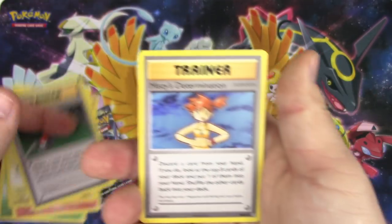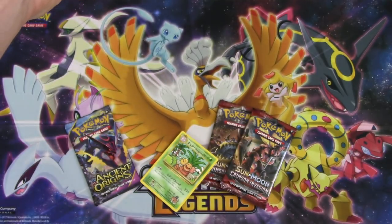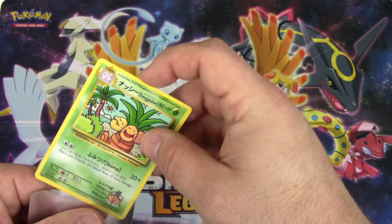Why must you be so mean to Evolutions? It deserves it. This is why it loves me more! Oh look at that - a point! Boom! Misty's Determination, reverse holo Koffing, and an Arcanine non-holo rare - even when it's a green code card it still gives me a point.